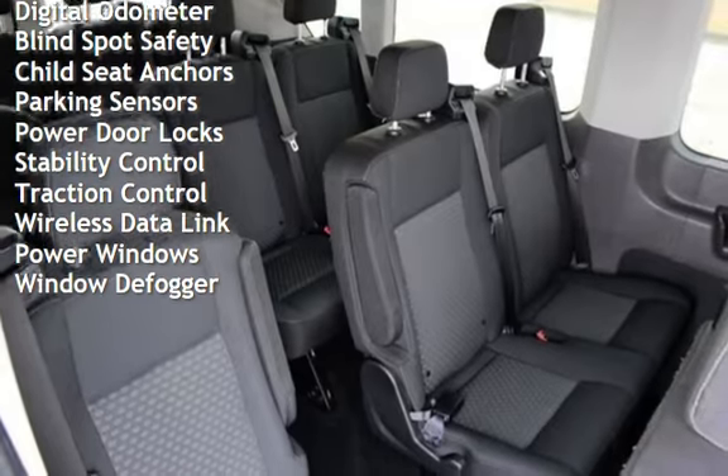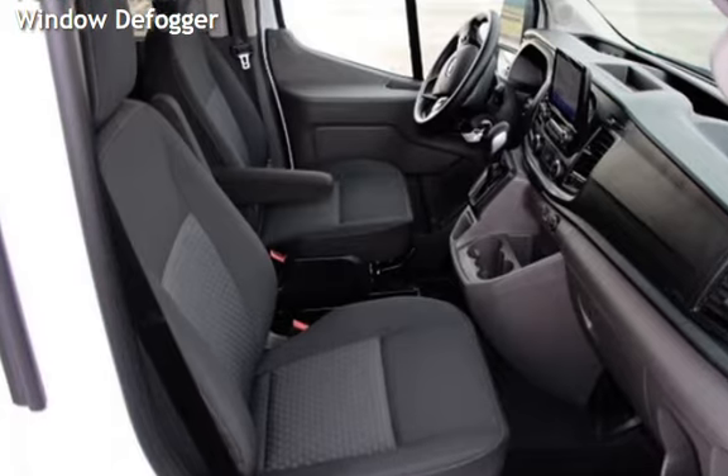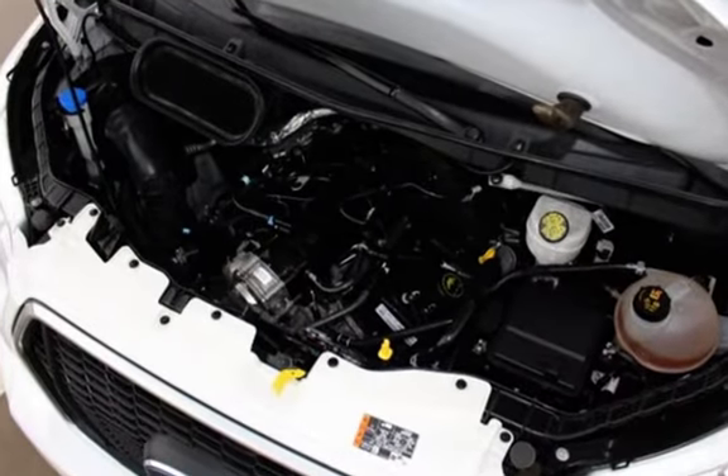Additional features include blind spot safety, child seat anchors, parking sensors, power door locks, stability control, traction control, wireless data link, power windows, and window defogger.